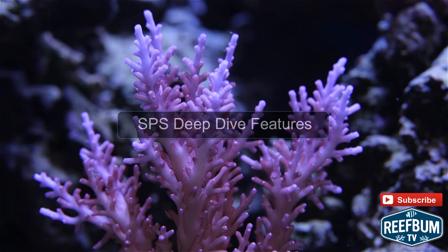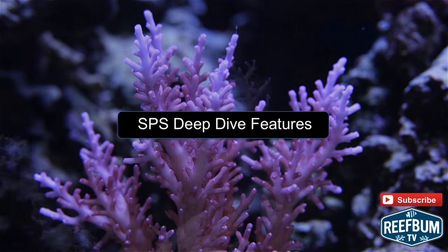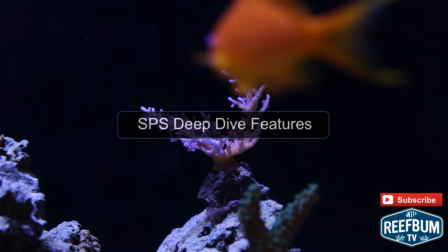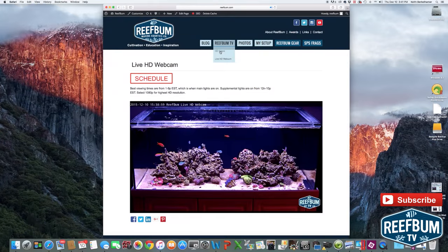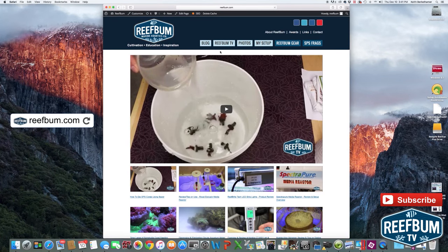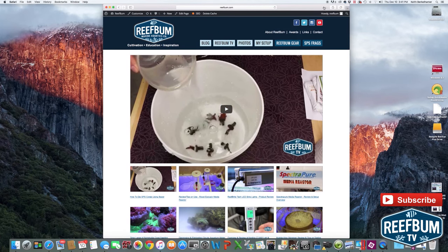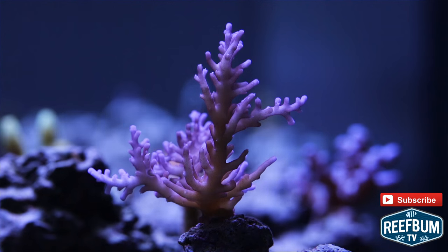For more information on some of my favorite SPS corals, please peruse my SPS deep dive features on reefbum.com by clicking on this link. Just a quick reminder that you can view my live HD webcam on reefbum.com — use the Reefbum TV nav button to get there and to visit my HD video page. Many thanks for watching and please don't forget to hit the subscribe button to be alerted to new videos on my YouTube channel.